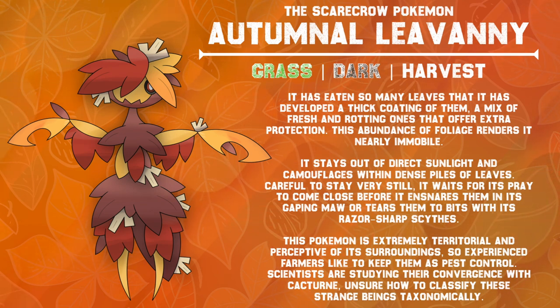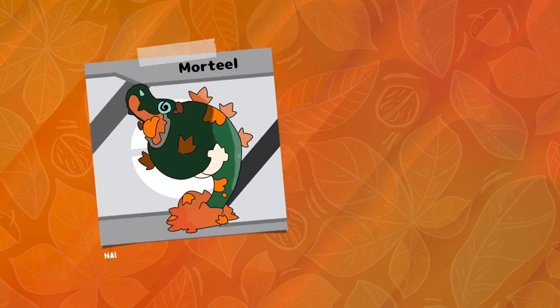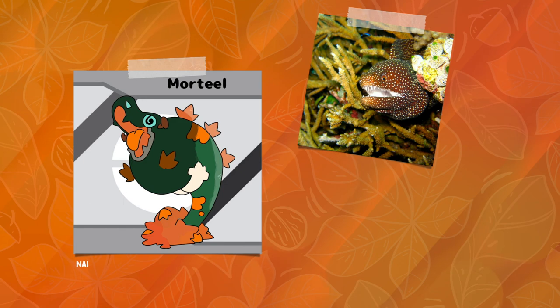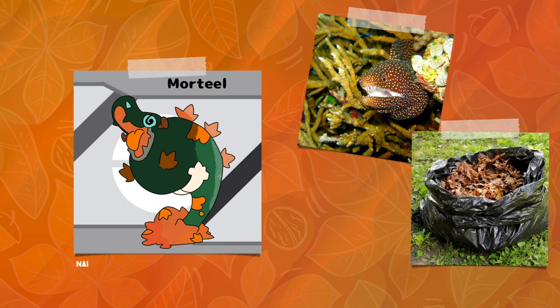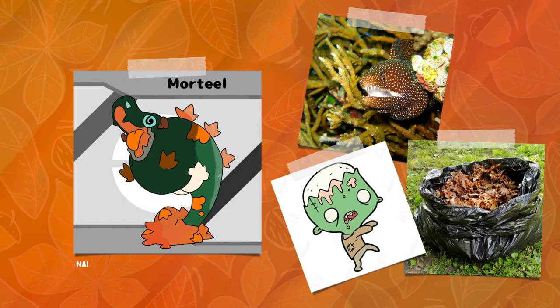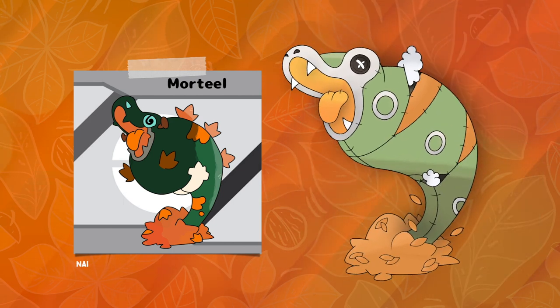Scientists are studying their connections with Cacturne, unsure how to classify these strange beings taxonomically. Now things get even weirder with this excellent submission from Nye: Mortiel. This seems to be a moray eel leaping out of a pile of autumn leaves, incorporating both elements of a trash bag full of leaves, and even a zombie, from the bolt in the head. A really unique concept that yet again incorporates those beautiful autumn leaves. So here's my redesign.